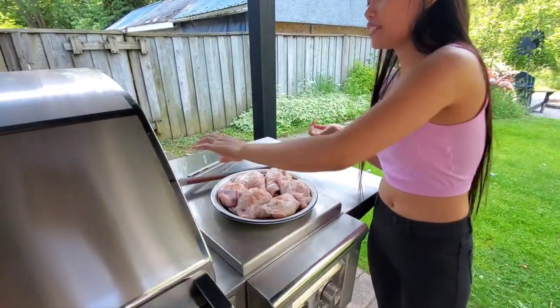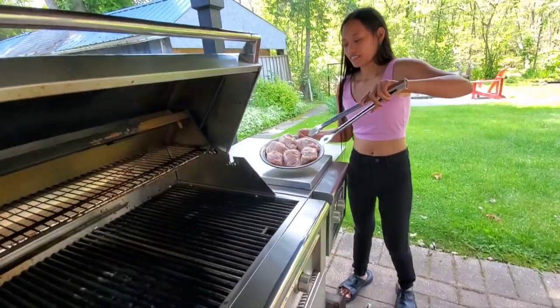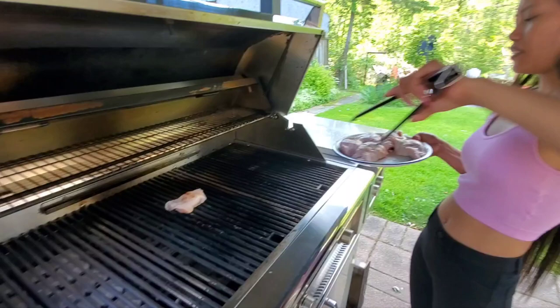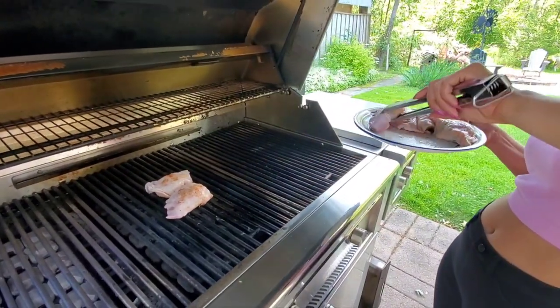What are you doing today, babe? Today, I just want to cook for the barbecue chicken. Oh, nice. I'll be your assistant. It's not my assistant, Tom. I'm your assistant.